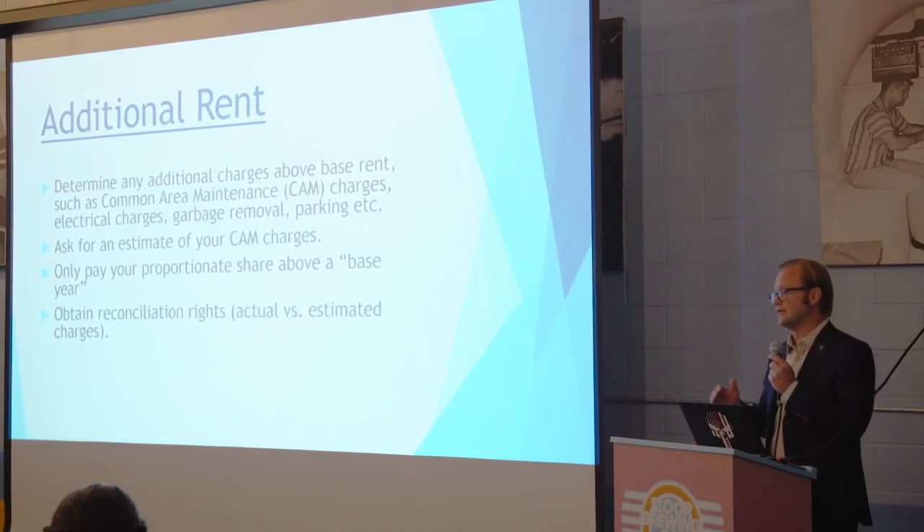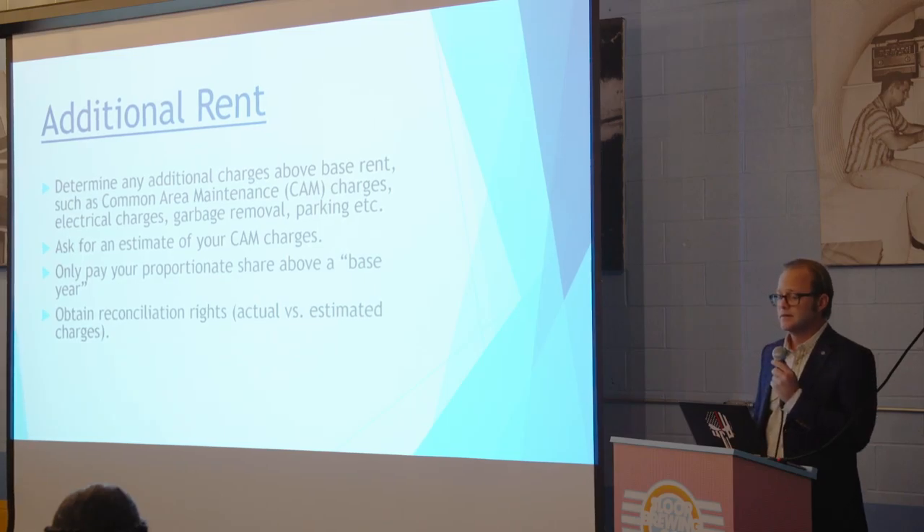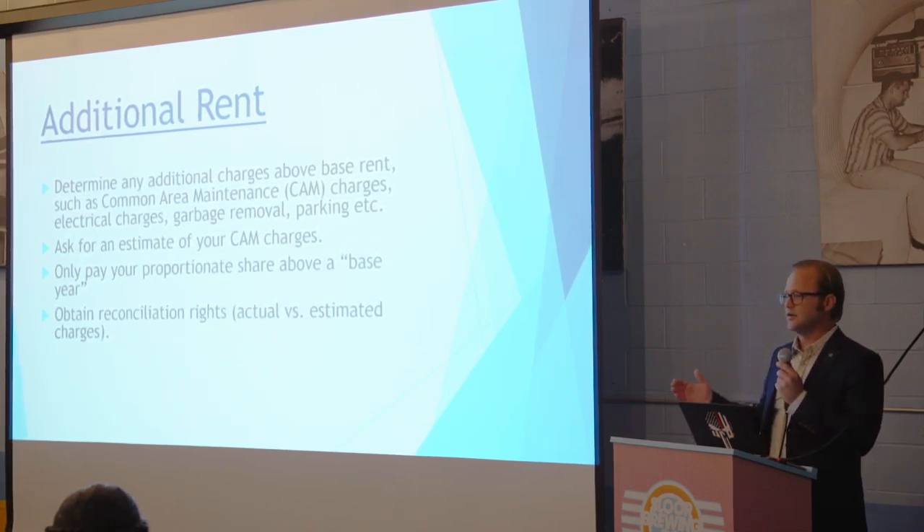Additional rent is another big aspect. You may have your base rent and that's how you're doing your cash flow calculation, but the landlord will always have additional costs buried in the lease. There'll be CAM charges — common area maintenance charges — charges for garbage removal, electrical charges, parking. You never know. So you have to be careful about what the additional rent is going to be and take that into account when analyzing the business before you lease the space.